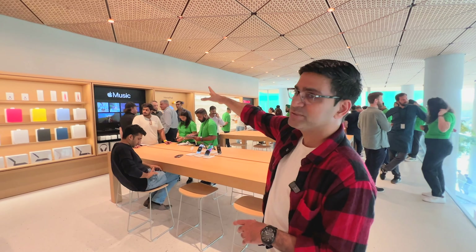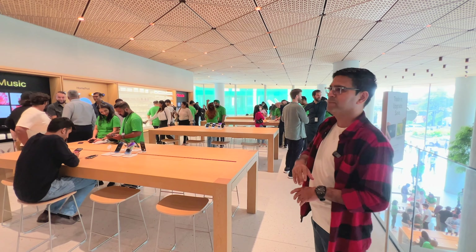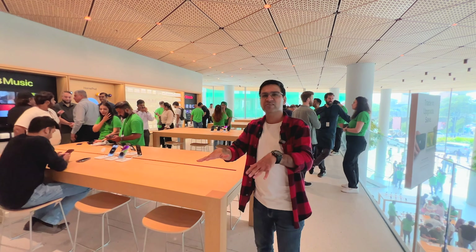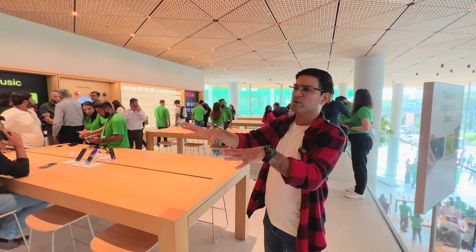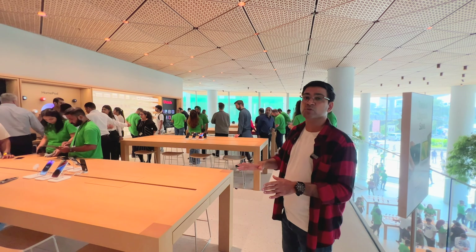So as we have checked this wall, there is Apple TV Plus, Apple Music, and Apple Arcade — all these services are on display. This is a small first floor dedicated to basic products, accessories, and most importantly, tables for the Apple Genius Bar where you can bring your products in for servicing.